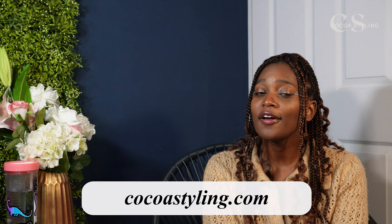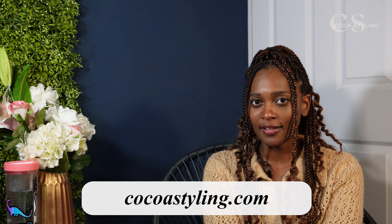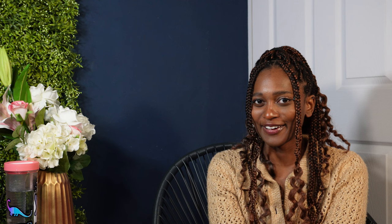If you want me to help you with your style journey, you can hire me as your personal stylist at cocostyling.com.